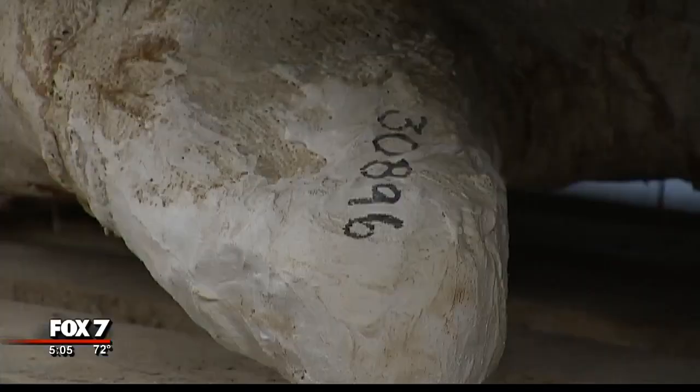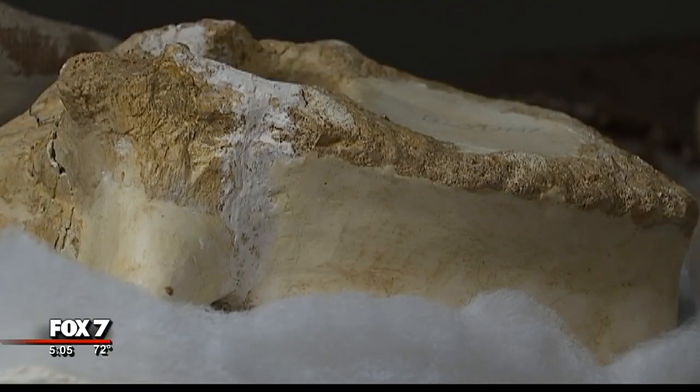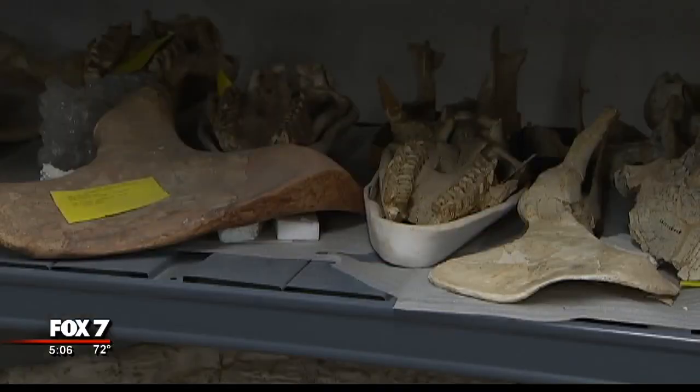You can't do a dinosaur story without getting a Jurassic Park reference in somewhere. This huge warehouse on UT's J.J. Pickle Research Campus looks like it would belong to Dr. John Hammond himself, but Matthew Brown is actually the director of museum operations. Our collections actually date back to the 1880s. And where are we? The Texas vertebrate paleontology collections.